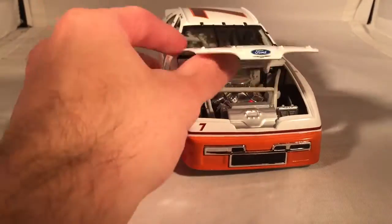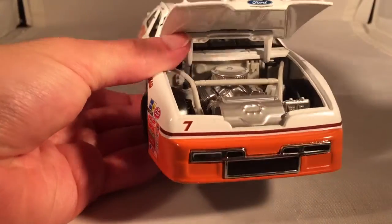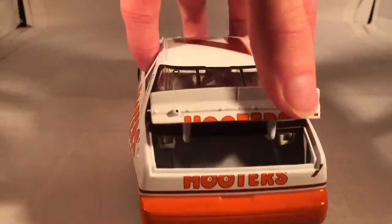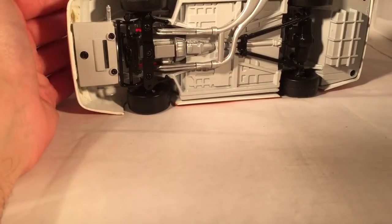Take a look under the hood — another one that doesn't really want to stay open. You don't have anything on the bottom side of the hood, but there's the engine detail if you'd like to see it. Take a look under the deck lid, which also doesn't want to stay open. There's your fuel cell down there. No roof flaps back then. There's the underside of the car if you'd like to see it.